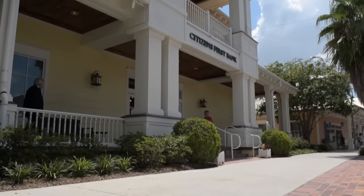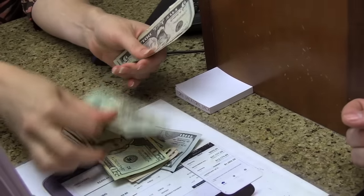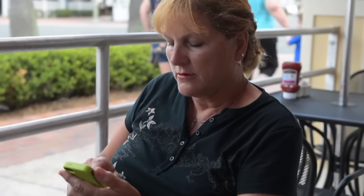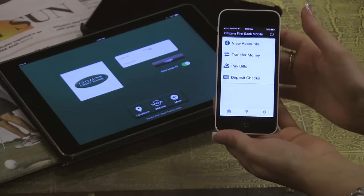With the Citizens First mobile banking app, you can take care of your everyday banking needs from just about anywhere. If you want to transfer funds, check your balance, or even deposit a check, the mobile banking app can do all those things for you.